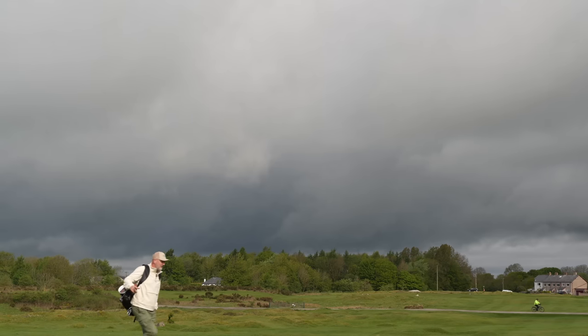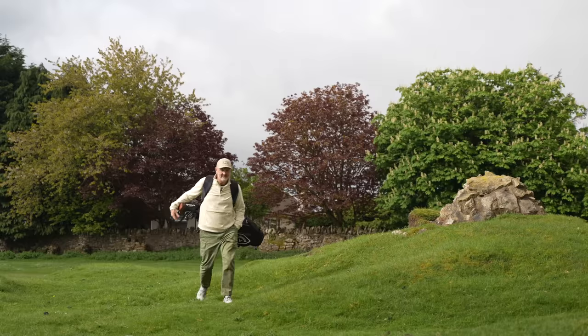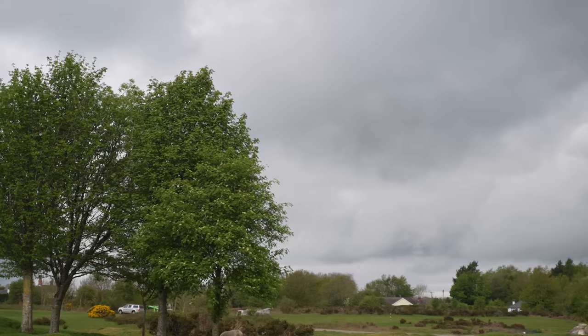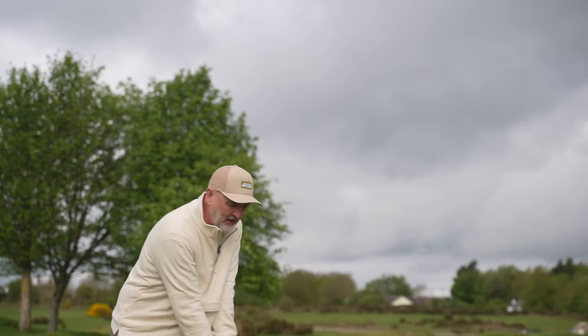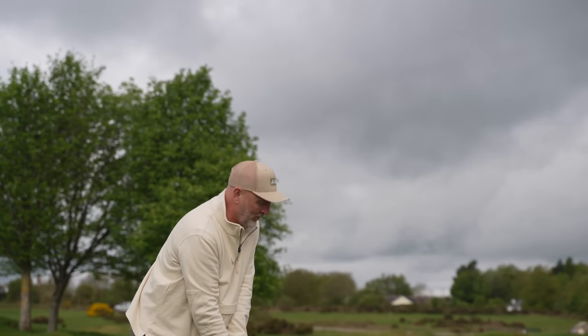The golf club featured in today's video is incredibly forgiving, has super fast ball speed, and it is also incredibly versatile. That versatility is the exact reason why it should be in more average golfer's bags. So if you are considering adding just one club to your current bag setup in 2023, I would seriously recommend that you give this one some consideration.